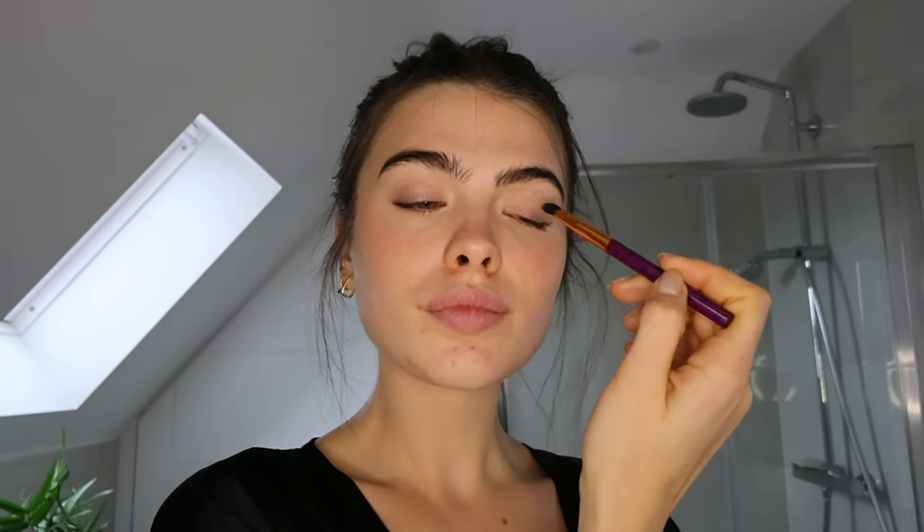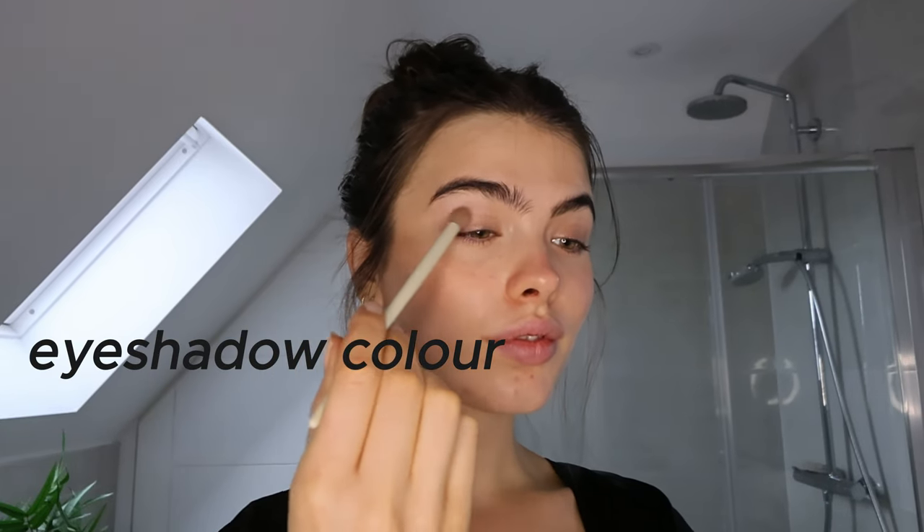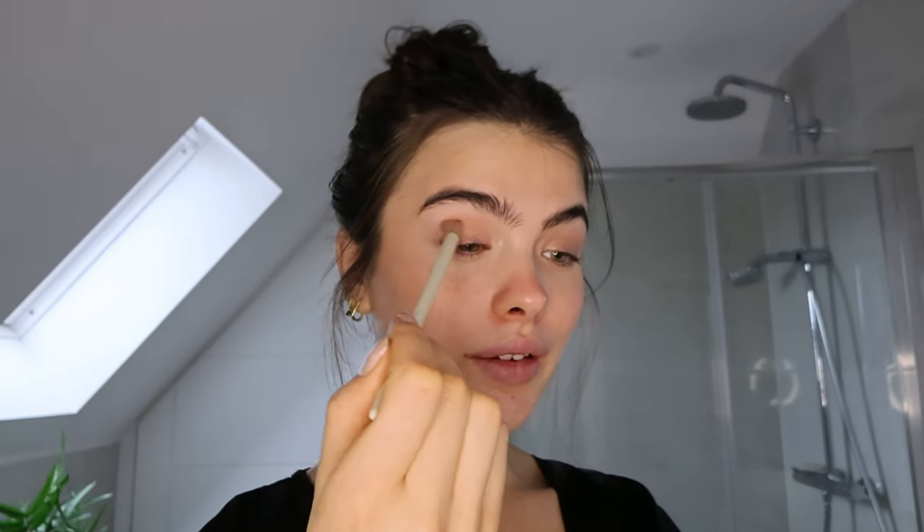I'm taking the highlight and putting that all over the eyelid. She puts the blush in the outer corner which I've never done so I'm excited to try. She then adds a contour and defines the crease, blending them all together. She also takes the dark highlighter and applies it underneath the eye to define without being too much.